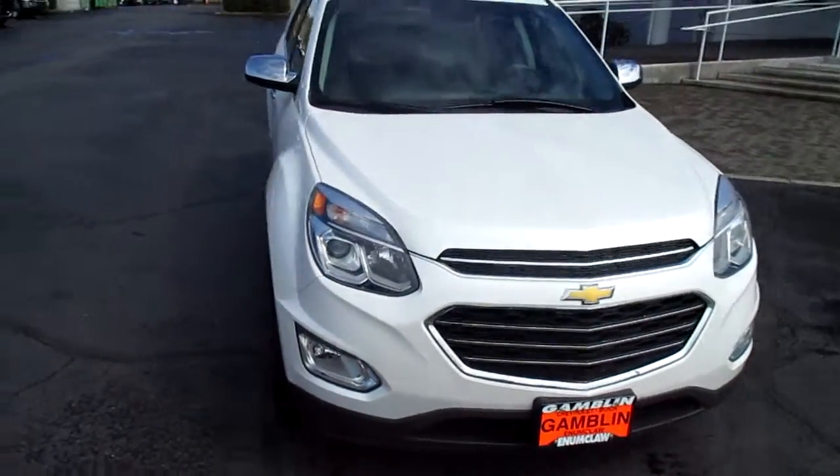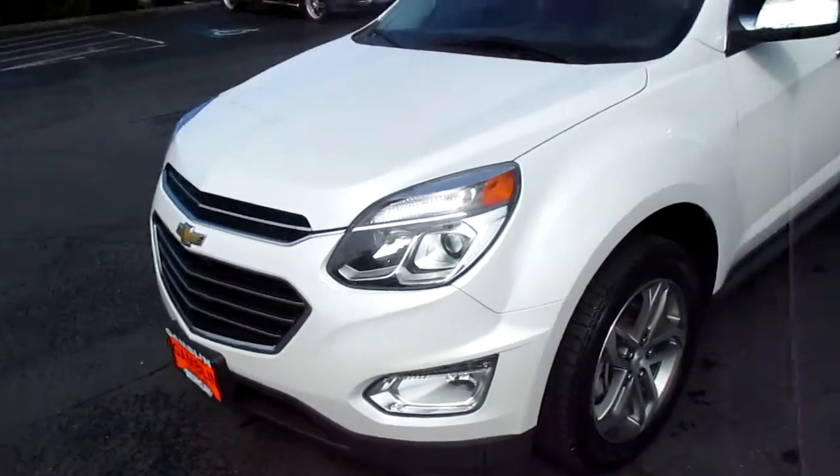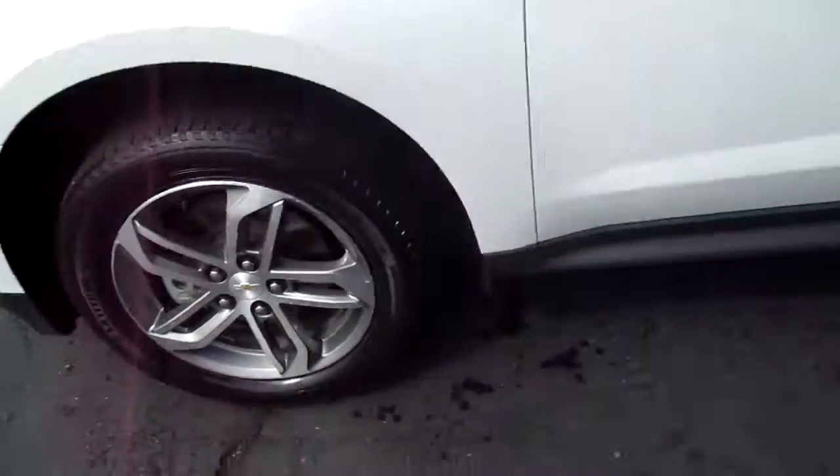Hey there folks, down here at Gamble Motors in Washington. Today we're showing a 2016 Chevy Equinox in the LTZ package.